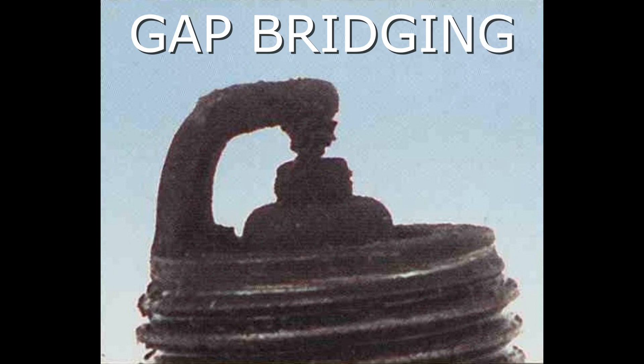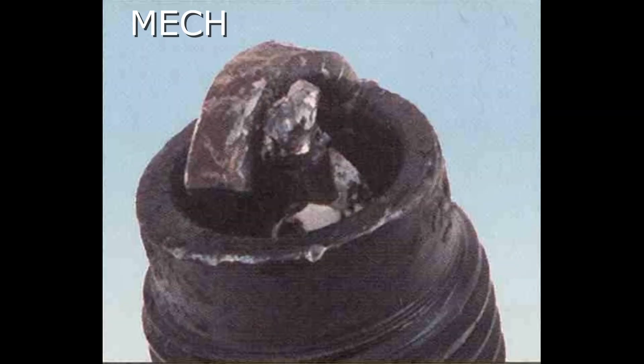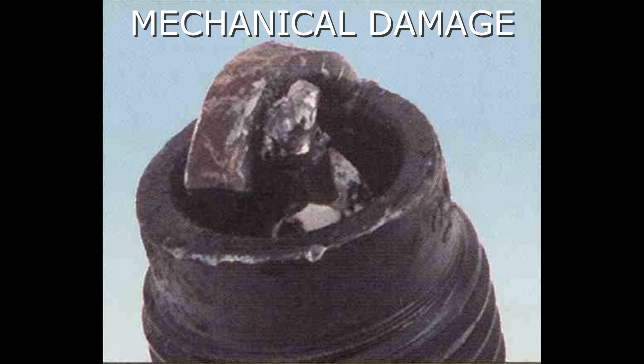Here we have an example of gap bridging. The symptoms include combustion deposits lodged between the electrodes — heavy deposits accumulate and bridge the electrode gap, and the plug ceases to fire, resulting in a dead cylinder. The recommendation is to locate the faulty plug and remove the deposits from between the electrodes.